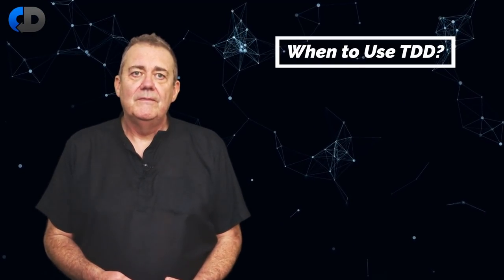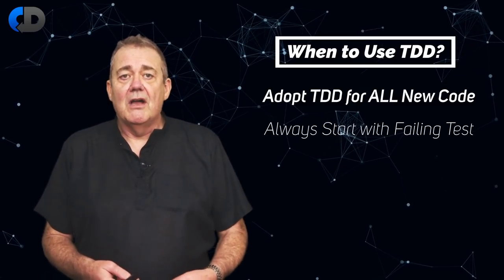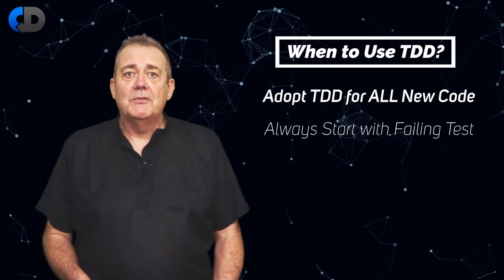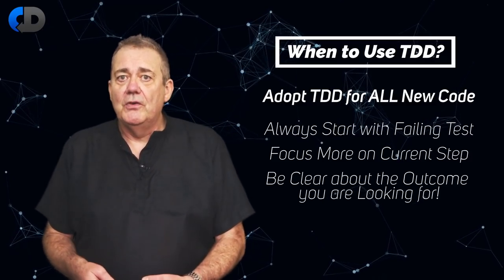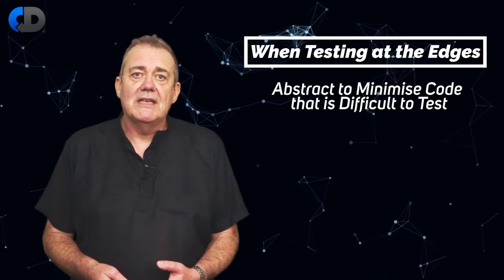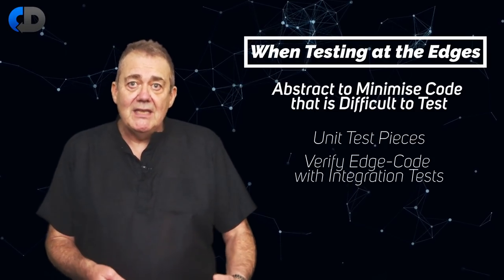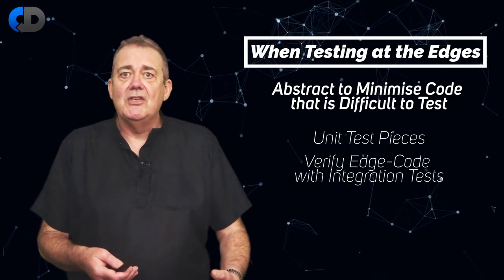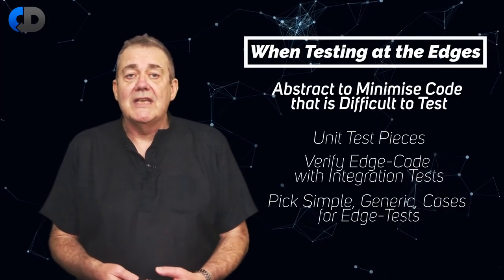When to use test-driven development: begin from the assumption that you will use TDD for all new code. In this situation, always start with a failing test. If that's hard work and you don't have a clear picture, focus more on the step that you're trying to take — be clear about what outcome you're looking for from your code, then write your test to express that need. Where testing is difficult at the edges of your system, use abstraction. Your aim is to minimize the amount of code that's difficult to test. For code that touches those edges — I/O, storage, user interfaces — unit test the pieces, but use integration testing to validate the real operation of those interactions, only in very simple cases. There's no need to test all behavior through those edges.